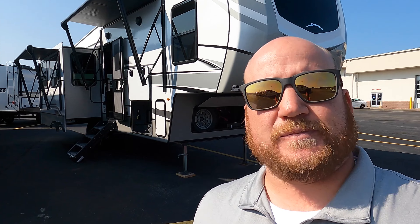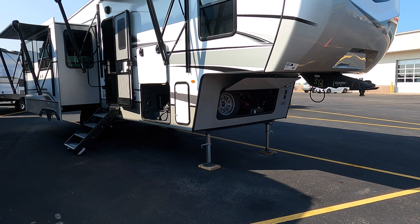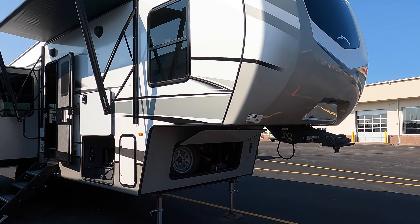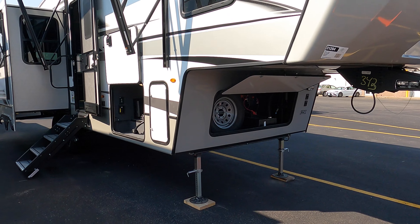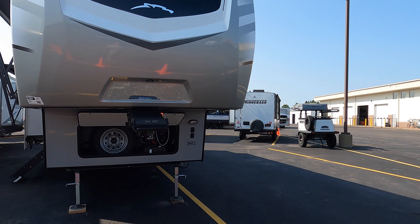Hey guys, welcome back — Kyle Dittman here at Bullion RV in Duluth, Minnesota. Today we're going to walk through a brand new 2023 Cougar 290 RLS that just got here. We're right off Highway 53, so if there's any road noise we'll talk over it. My name is Kyle Dittman — if you want to work with me, my number is 218-740-4964.